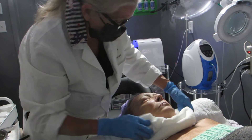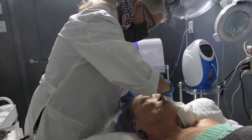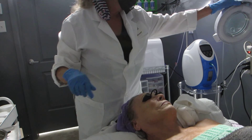You want to make sure we got it all off, and put your goggles back on so I can turn this light on.